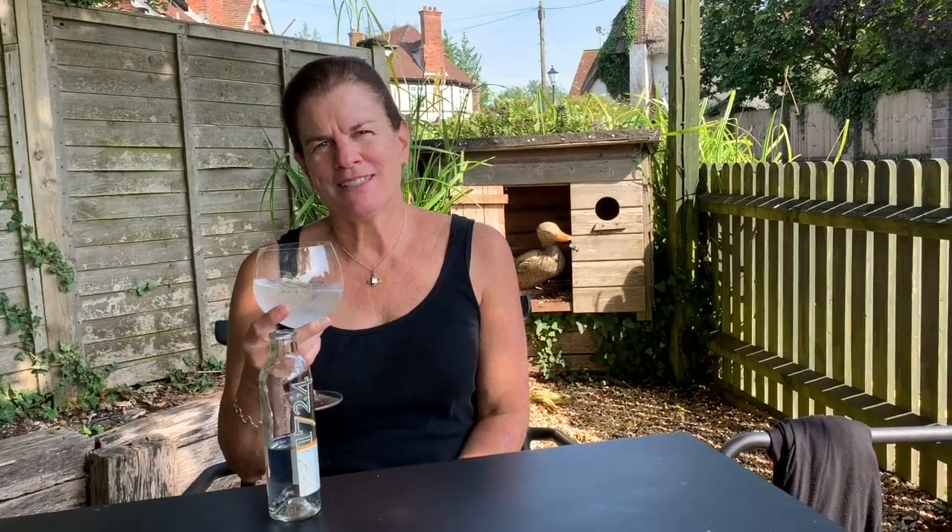I don't know if you noticed my special guest today. We call him Ralph. Is Ralph a duck? No — we feed him bread and crackers. That's it for me!